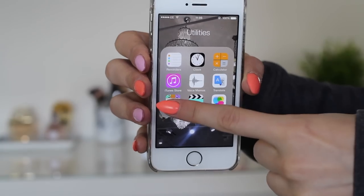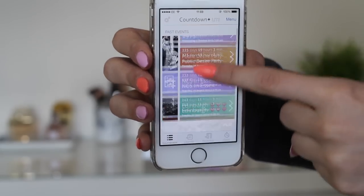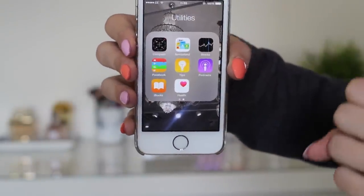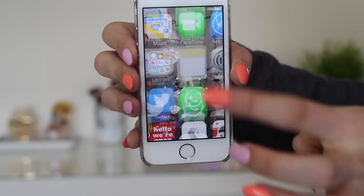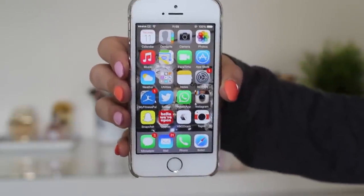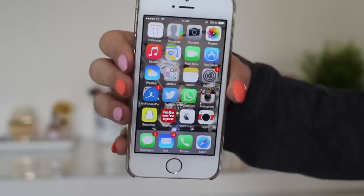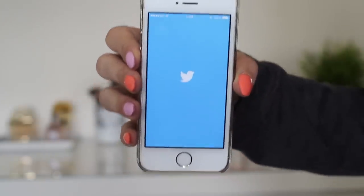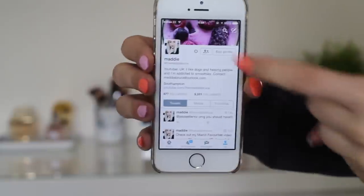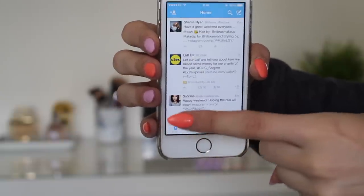I have my utilities folder with the standard clock and calculator. I also have a countdown app where I write things that are coming up to look forward to. Then there are more utilities I don't really use, plus Notes and Settings. I have MyFitnessPal, which is a great app for tracking your daily intake — you can set fitness goals and track your exercise. Then I've got Twitter; my name on there is TheMaddieBruce, same as my YouTube name.